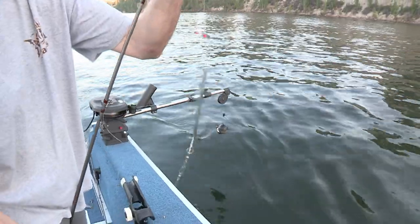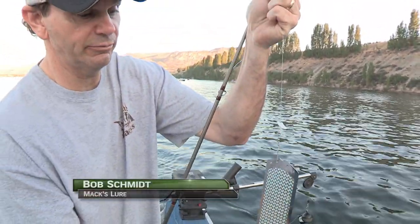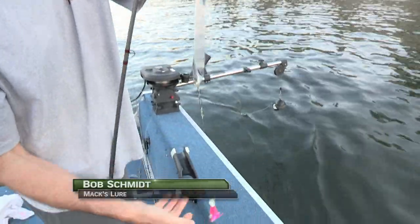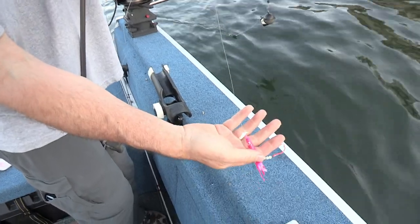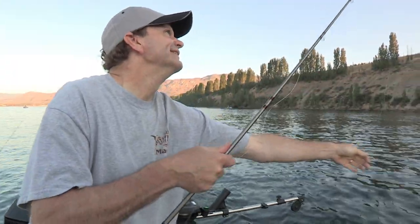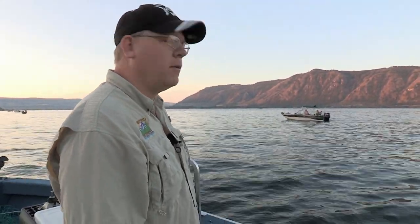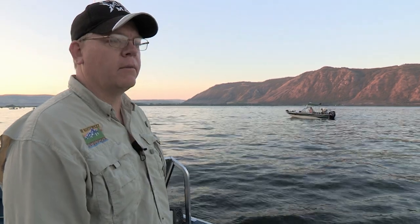Every day is a little different. What we've got rigged up here is a little smile blade for traction in front of the Double D Dodger, a little leader to the Cha Cha sockeye, and a little shrimp on there for some extra bait and traction. We're here on the Columbia River, just in the pool above Wells Dam near Brewster, at the mouth of the Okanagan River. That's kind of a wide part of the Columbia River where the fish stack up before they go up the Okanagan River.